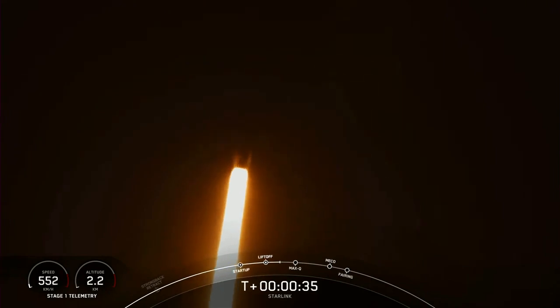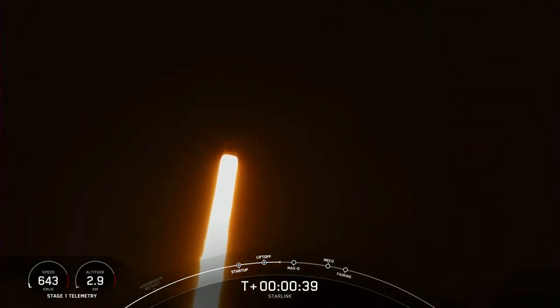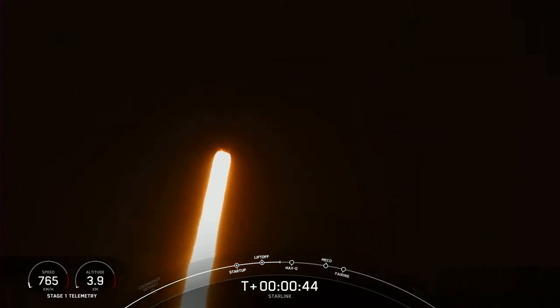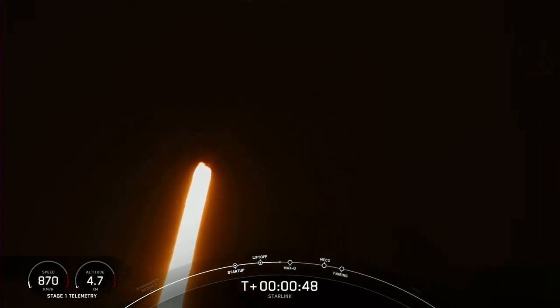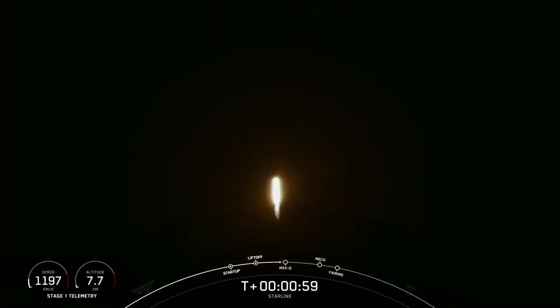We're now at T plus 35 seconds. Falcon 9 has successfully lifted off from Space Launch Complex 40 from Cape Canaveral, Florida, at 11:41 p.m. Eastern Time. Nominal power and telemetry. Next major milestone is Max-Q.